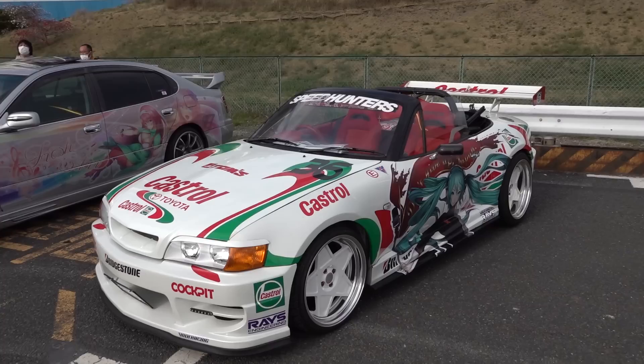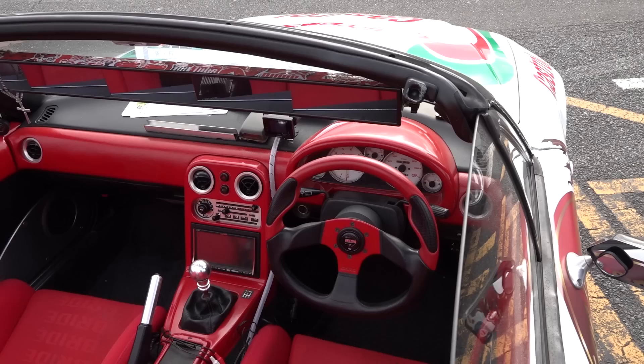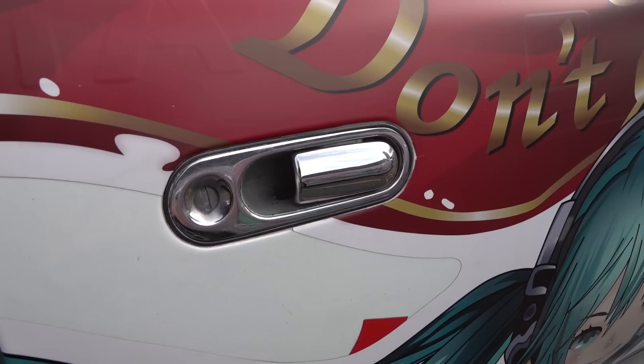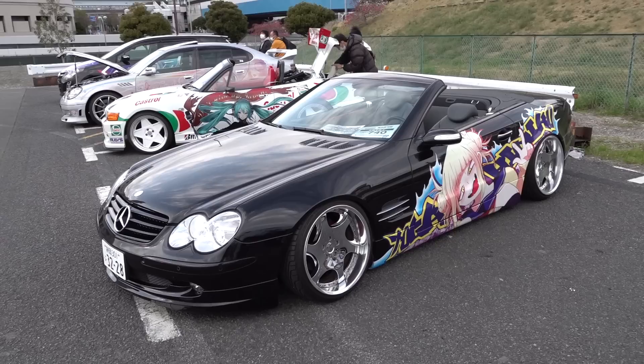Okay, this is an interesting one — I've seen this on Instagram before but I've never seen it IRL. Can anyone guess what this is? The front is kind of obviously a JZX100, right? It's a Mazda Roadster with the JZX100 front on it — with a full Tom's Castrol Supra Miku crossover.